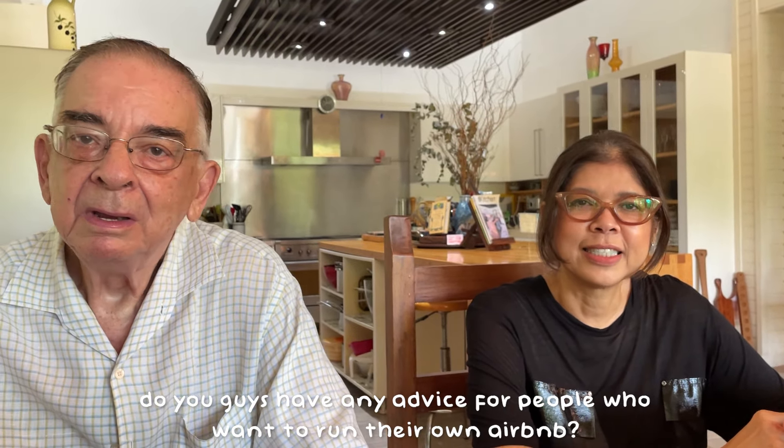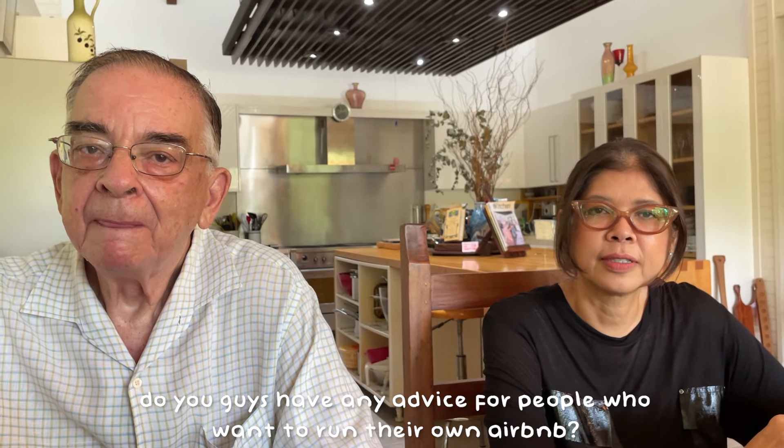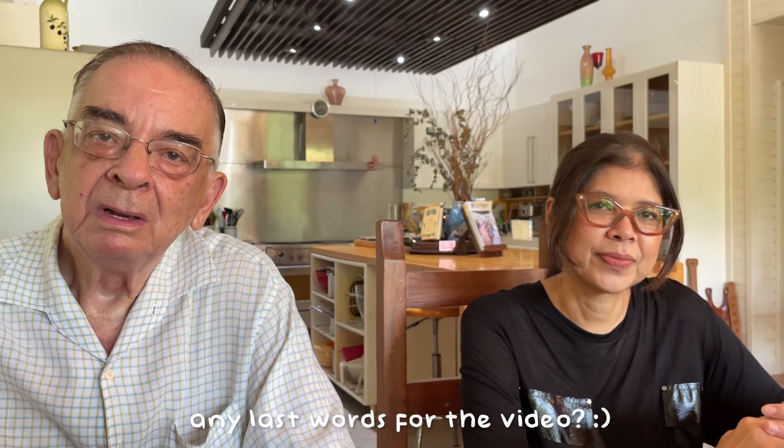Do you guys have any advice for people who want to run their own Airbnb the way you do? You have to create very, very comfortable accommodation and it has to be spotlessly clean — that's my departure point, actually. That's really critical. Do you have any last words? Come to stay with us and you'll see what we've been talking about. You're all welcome.